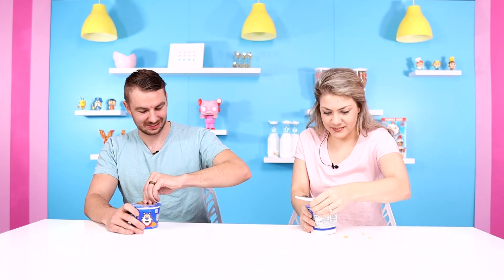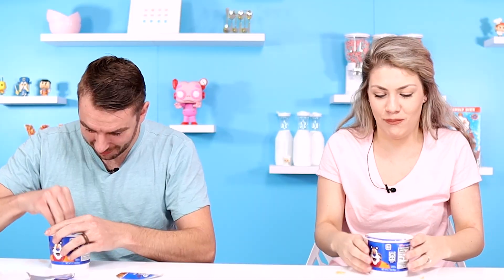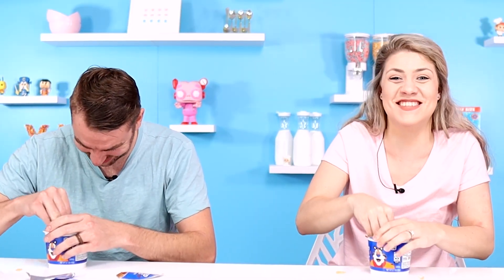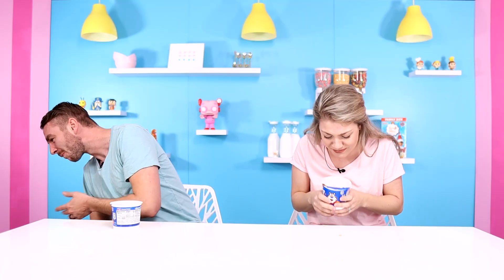This is game number one and we have to eat this entire bowl of cereal and flip it on the table to win. Let's go. That's a lot of cereal. I need some milk! I'm not even halfway done! This is tough.